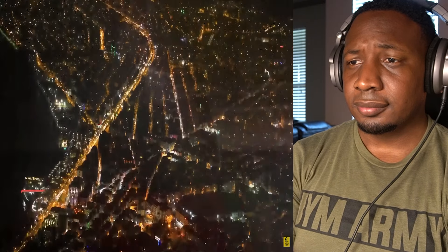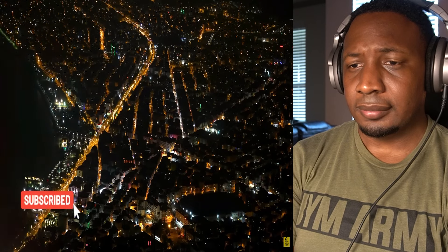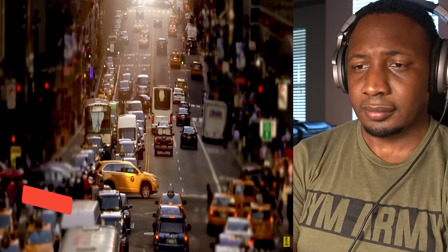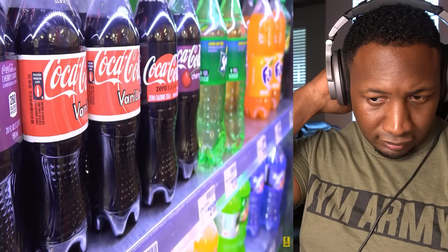But before we start, smash the like button and make sure to subscribe if you haven't, and hit that notification bell so that you won't miss any new stories.